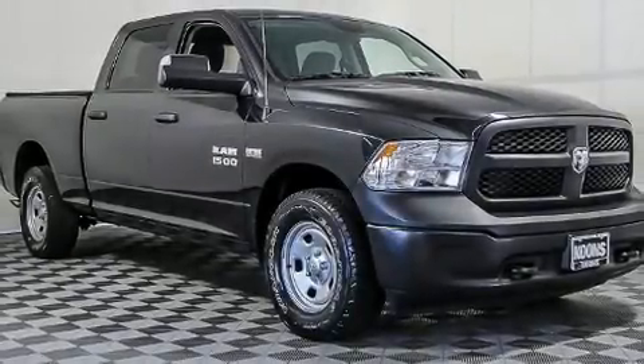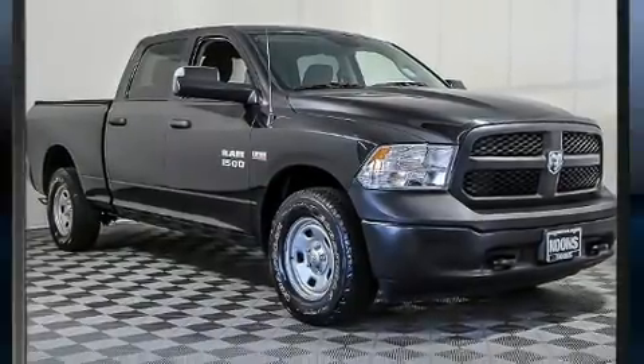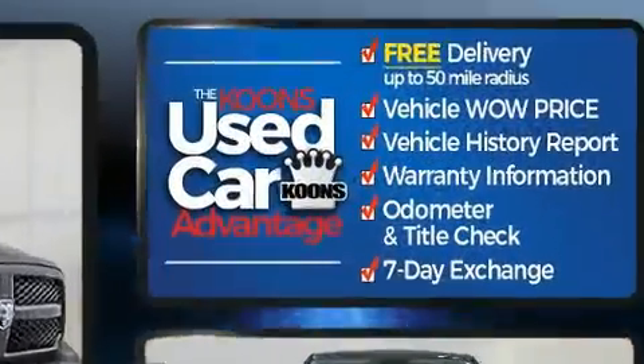You can expect a lot from the 2018 Ram 1500. It features an automatic transmission, four-wheel drive, and a powerful eight-cylinder engine.